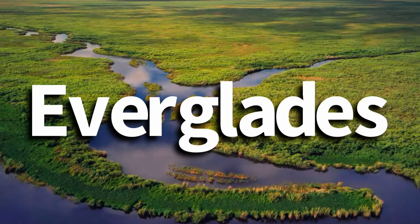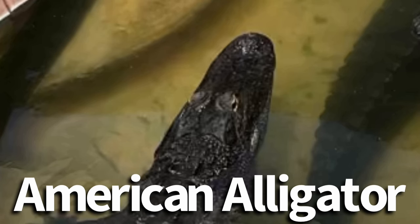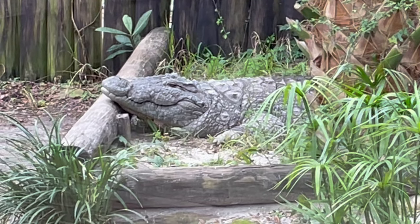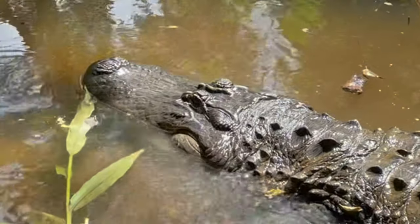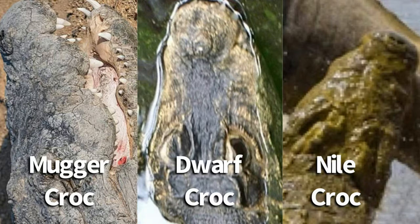If you were to go to the Florida Everglades, which has both the American alligator and American crocodile, this rule would work. Based on what was just explained, you should be able to tell if the snouts shown belong to alligators or crocodiles. If you paid attention, you should be thinking alligators — and you would be wrong.